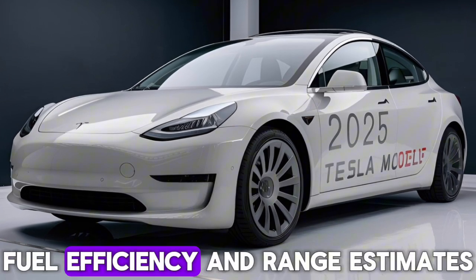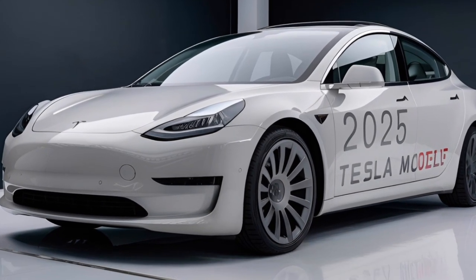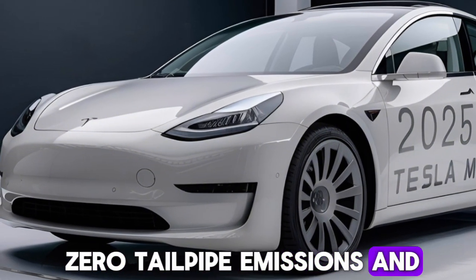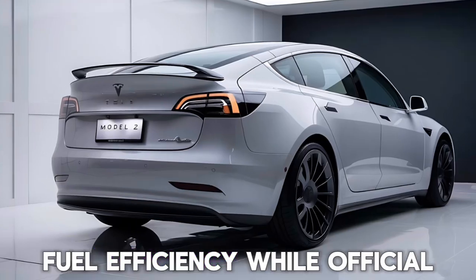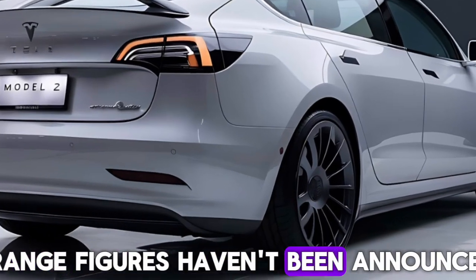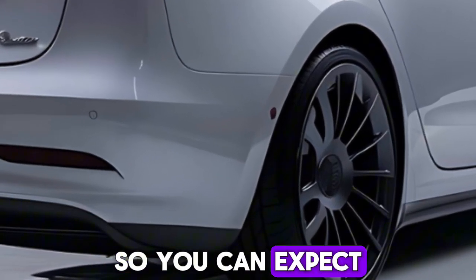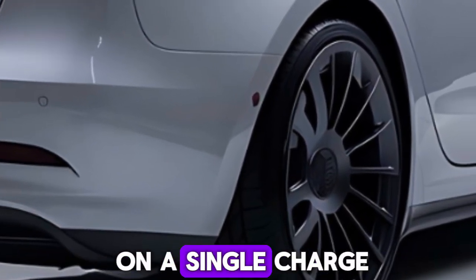With its all-electric powertrain, the Model 2 boasts zero tailpipe emissions and exceptional fuel efficiency. While official range figures haven't been announced, Tesla is known for its industry-leading range, so you can expect to travel long distances on a single charge.